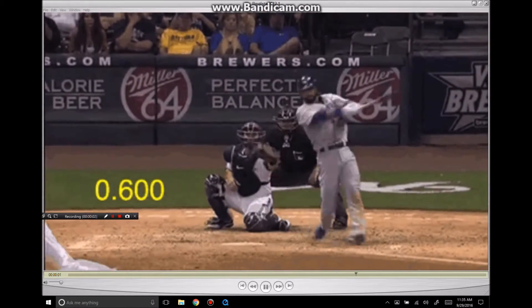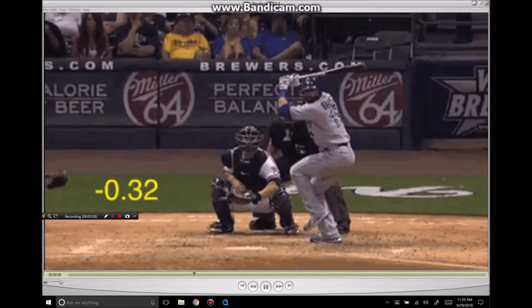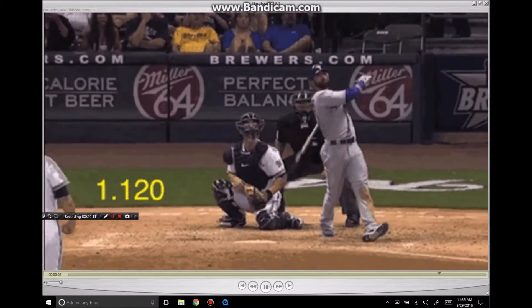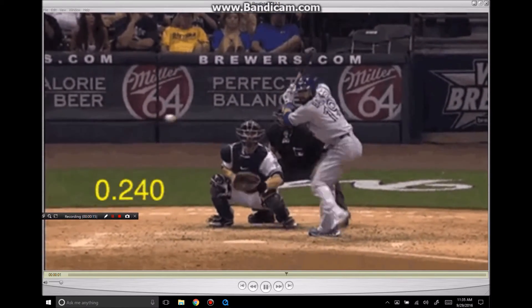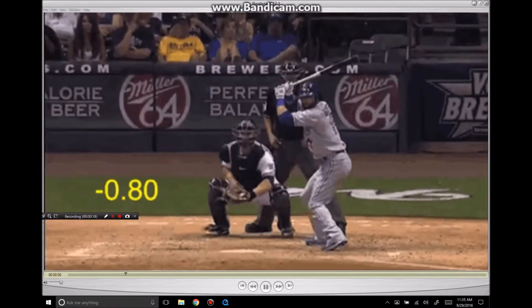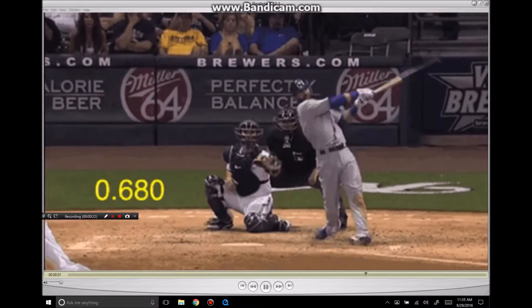This is Sean Plough from Hitterish.com. Today I'm going to take a look at Jose Bautista. This is a guy who I studied in 2010 when he went from 13 home runs in 2009 to 53 home runs in 2010. He was able to change his swing mechanics and became the best home run hitter in baseball.